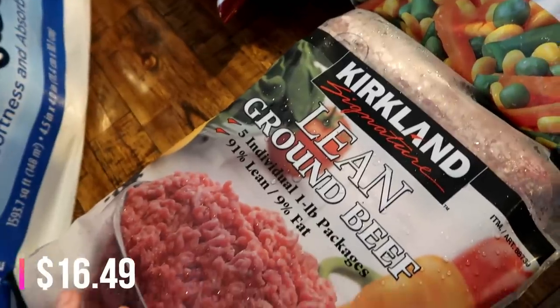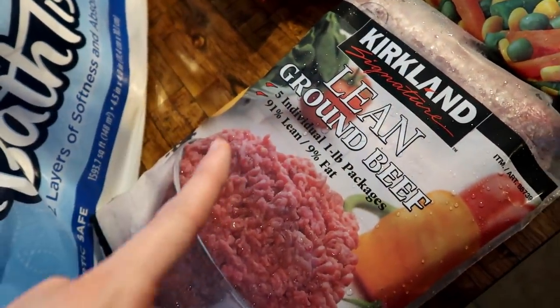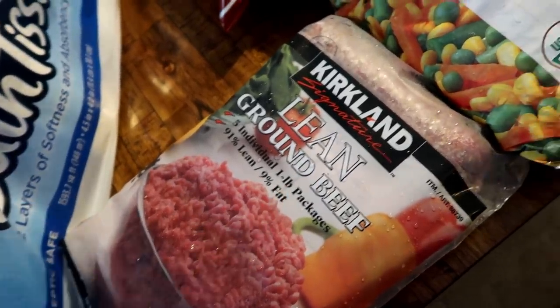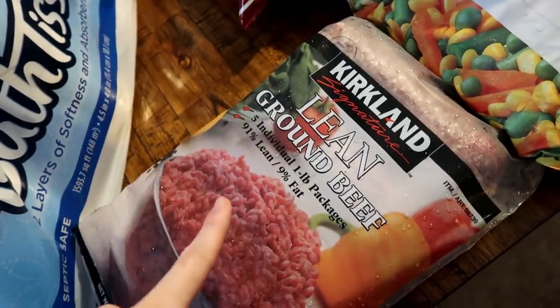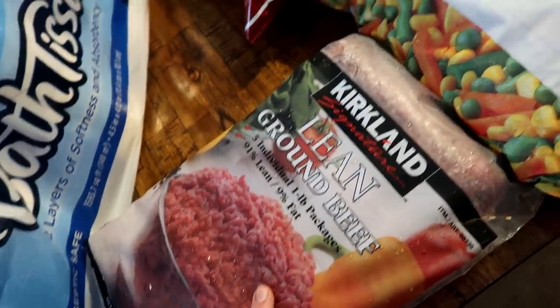Got some more TP. Also got some ground beef — this is the kind I've been getting lately. It's about $3.30 a pound. It's super lean and really good quality. I have one out in the freezer from last time — I got three, which was overkill. So I just got one for this month.